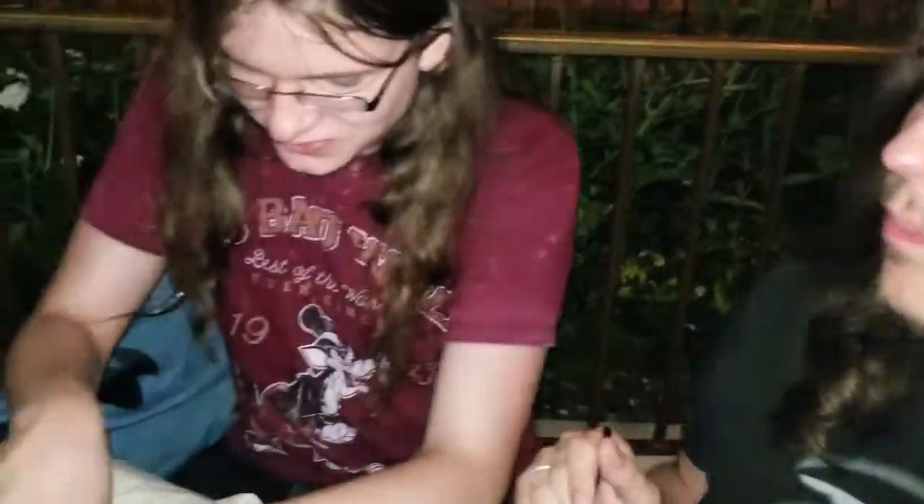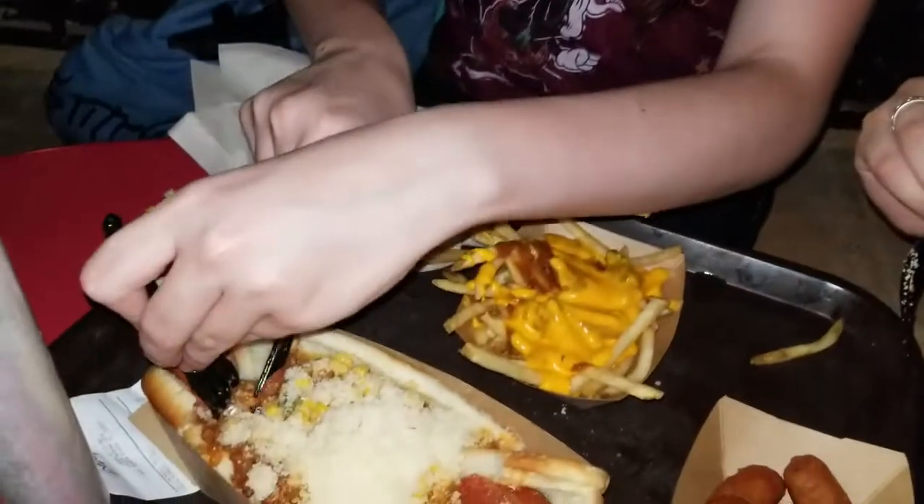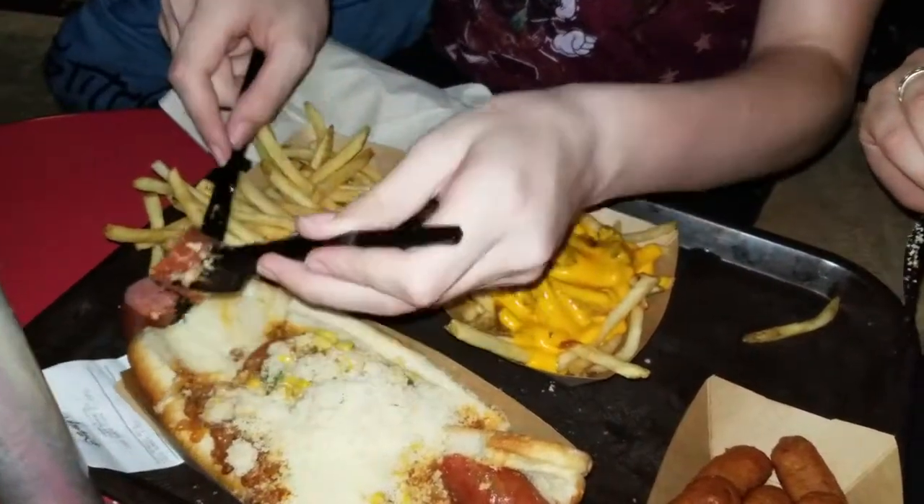You can't cut it — it doesn't want to cut. I don't think it's the hot dog, I think it's you. What do you think? That's a good hot dog. Yes it is.